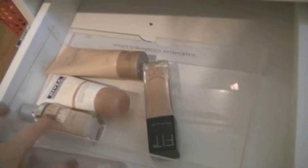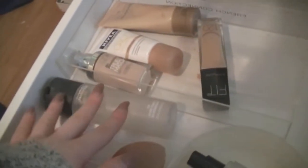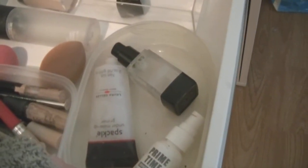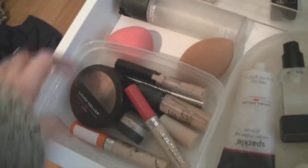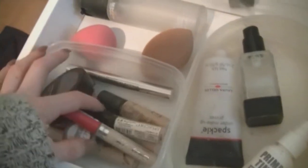Then on to my second drawer. Now I don't really have that much foundation but I do have the Maybelline True Match, the Nivea and the Boots Time Delay Moisturizer Foundation. I have my MAC Prep and Prime, some Beauty Blenders, my primers — I have Laura Geller, Bare Minerals and Smashbox. And then I have all my concealers — some Laura Geller, some Miss Sporty, some MAC, and Actrice.